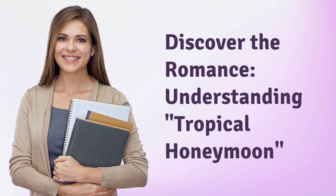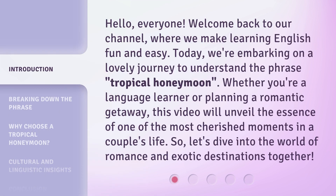Discover the Romance. Understanding Tropical Honeymoon. Hello, everyone. Welcome back to our channel, where we make learning English fun and easy. Today, we're embarking on a lovely journey to understand the phrase Tropical Honeymoon. Whether you're a language learner or planning a romantic getaway, this video will unveil the essence of one of the most cherished moments in a couple's life. So, let's dive into the world of romance and exotic destinations together.